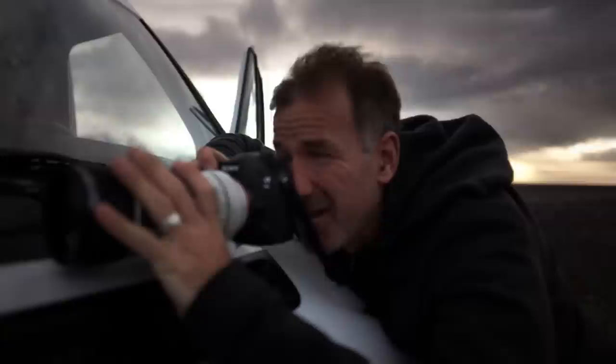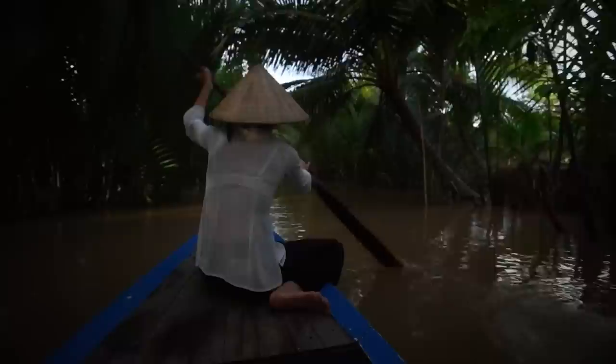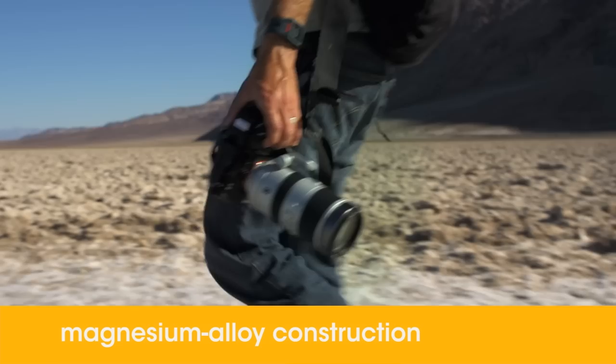Hi, I'm David McLean. I'm a Sony artisan and I've been a professional photographer for the last 25 years. During that time I've worked for a huge range of editorial publications, including seven feature stories for National Geographic magazine.